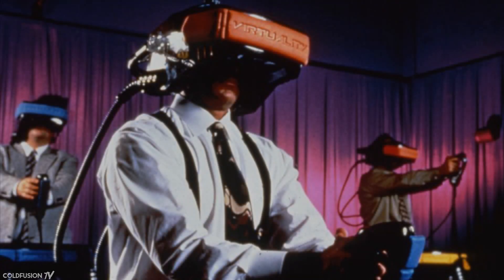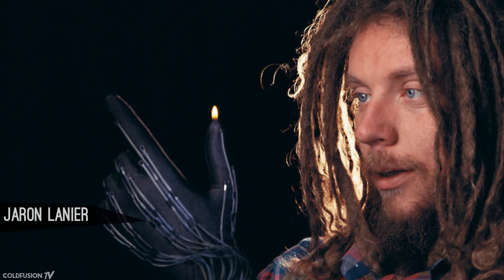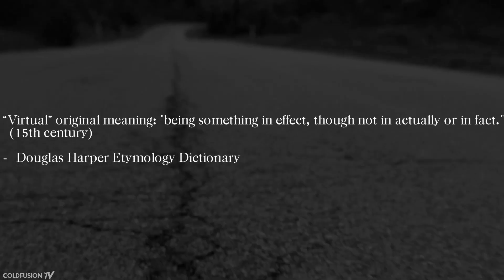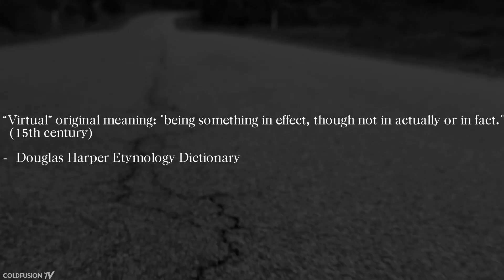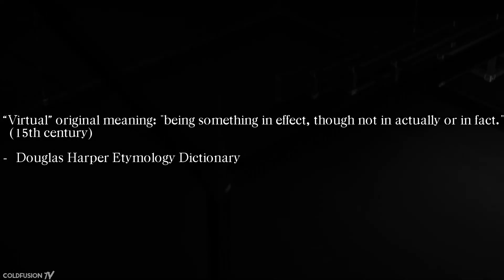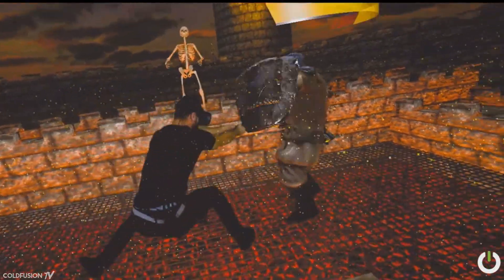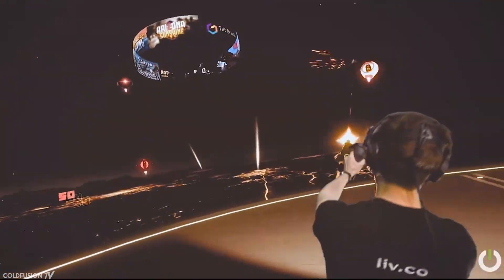It wouldn't be until 1987 when the actual term 'virtual reality' was coined. The term was the brainchild of Jaron Lanier, an American computer philosopher and computer scientist. Let's break down the actual meaning of virtual reality. 'Virtual' means being something in effect, though not in actuality or in fact — from mid-15th century English. So ideally, VR is an approximation of our reality that is digital, but not reality itself.